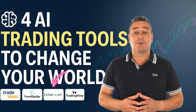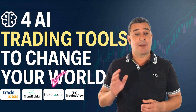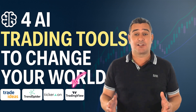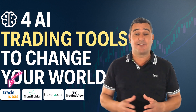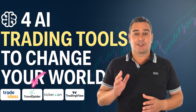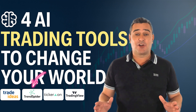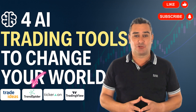Here's the quick recap. Tickeron brings predictive pattern recognition and AI-generated portfolios — great for passive investors or signal seekers. TradingView offers unmatched charting, strategy testing and community support, ideal for flexible visual traders. Trade Ideas is a real-time AI engine for active day traders, delivering specific, statistically strong trade setups daily. TrendSpider provides a full suite of automation and backtesting for technical traders who want total control without writing a line of code. Each tool excels in a specific area, so choose the one that best matches your trading goals.